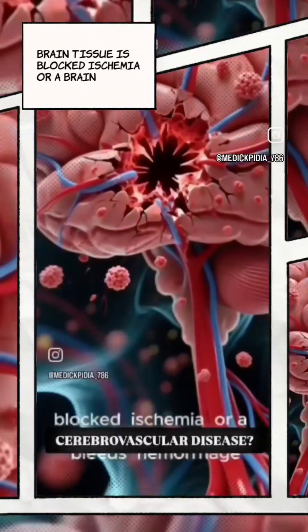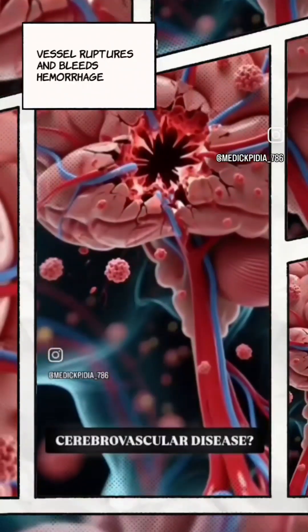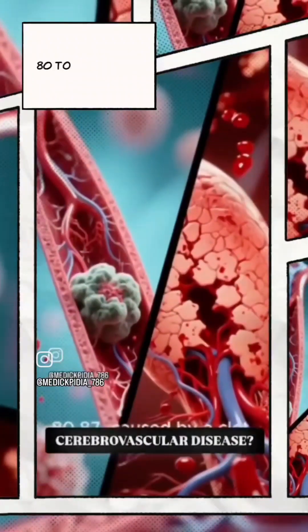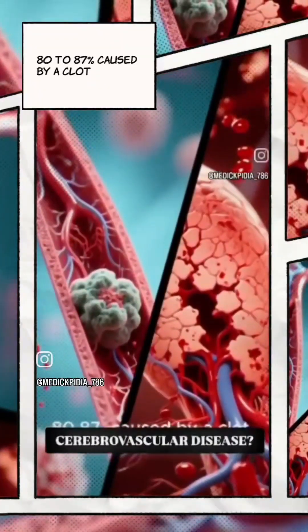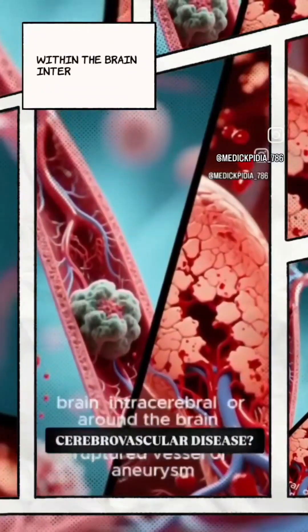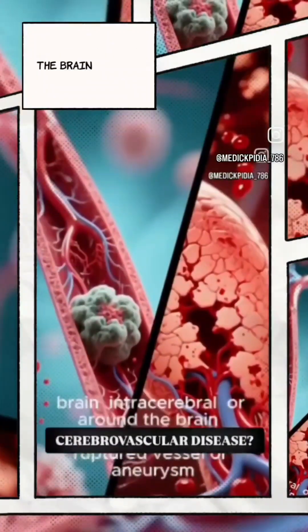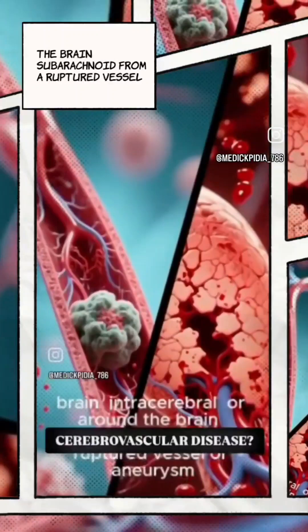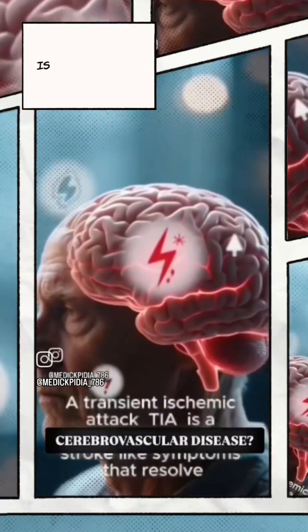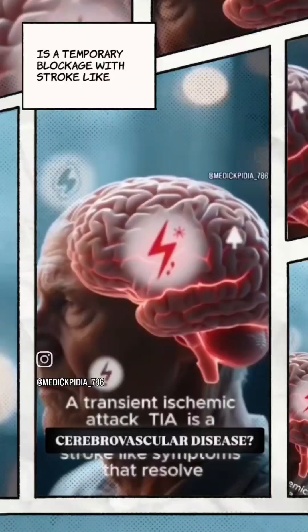Ischemia occurs when a brain vessel ruptures and bleeds — hemorrhage — damaging brain cells. Most strokes are ischemic, about 80 to 87 percent, caused by a clot blocking an artery. Hemorrhagic strokes involve bleeding within the brain (intracerebral) or around the brain (subarachnoid), from a ruptured vessel or aneurysm. A transient ischemic attack (TIA) is a temporary blockage with stroke-like symptoms that resolve.